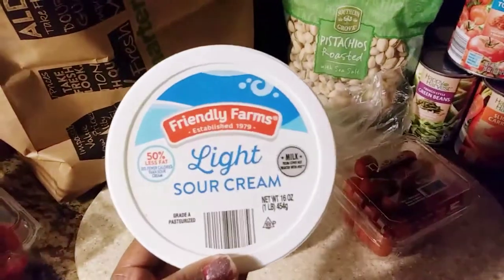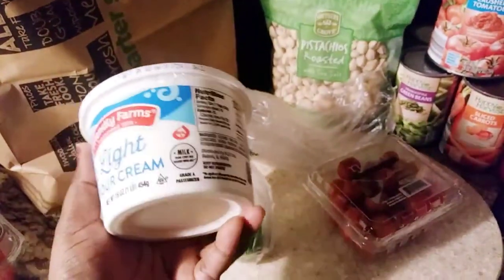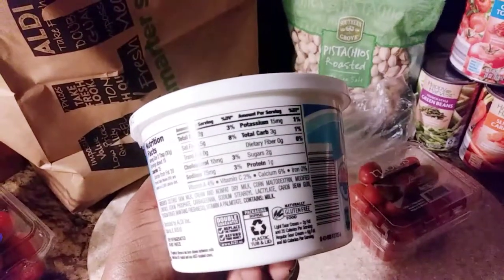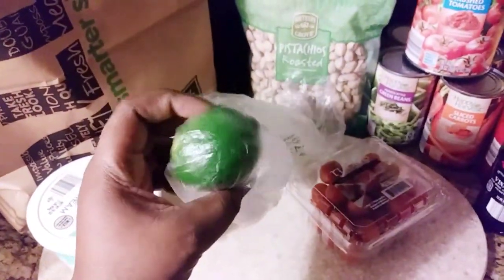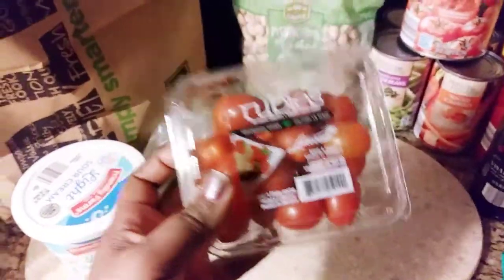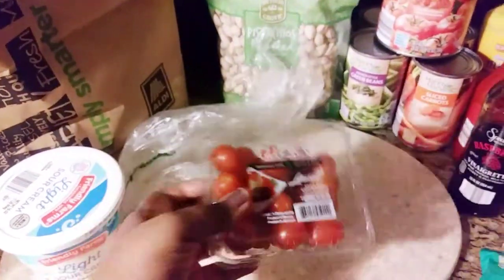I found this light sour cream — I'm going to be making lettuce taco wraps, so I wanted to try it. It's my first time trying it and I'm really excited. I also got limes for water and to dress my taco salad. Then I got these mini tomatoes which are so so good — I eat them as a snack.